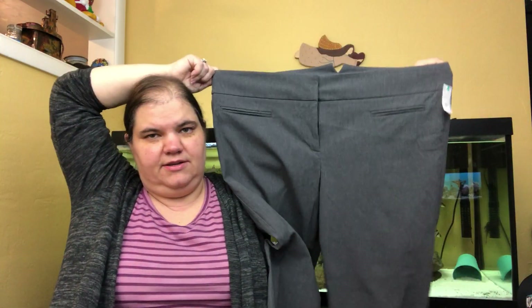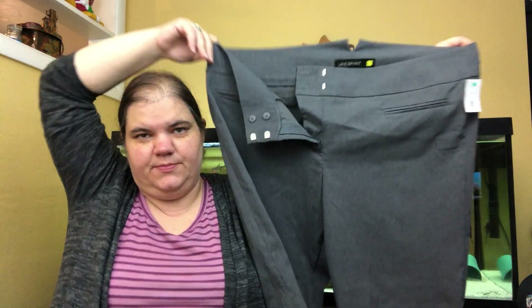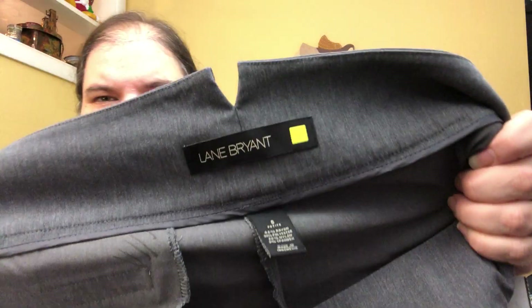I just sold this exact pair of pants — these are Lane Bryant dress pants, size 6 petite, vanity sizing. I'll have to look up what that actually means. Career pants, larger sizes — good deal.